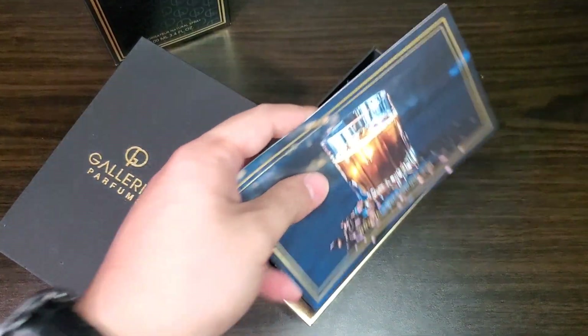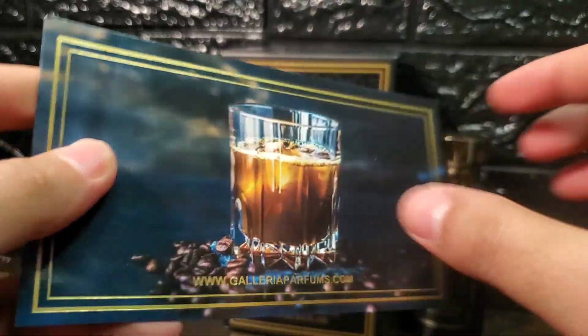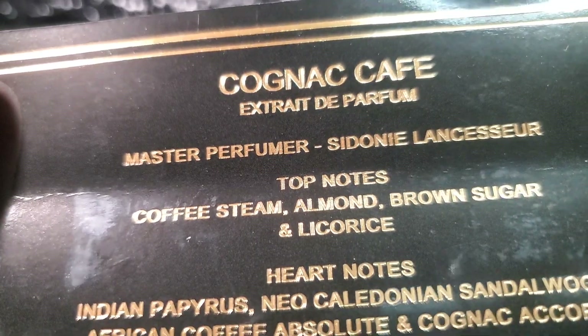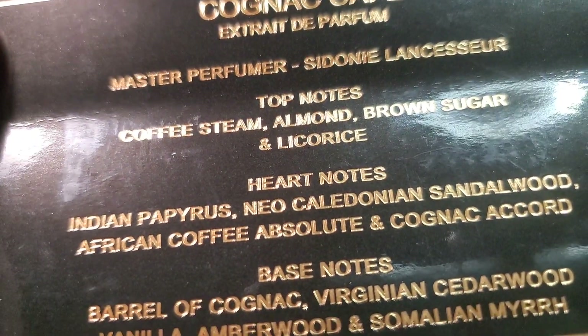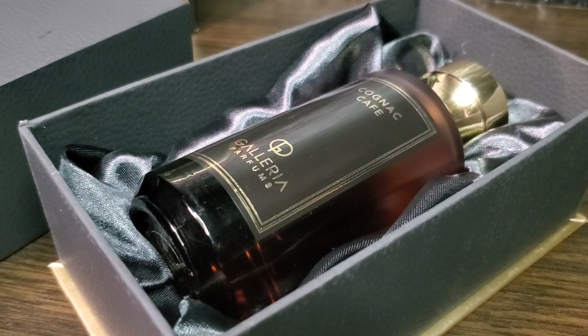This slides upward revealing a card with a picture of a glass of cognac accompanied by coffee beans. This also has their website below. At the back of this card you have the name of the fragrance, concentration, the perfumer, and the notes breakdown. And finally, we get into the bottle, which is seated in a silk cloth with foamy materials underneath.